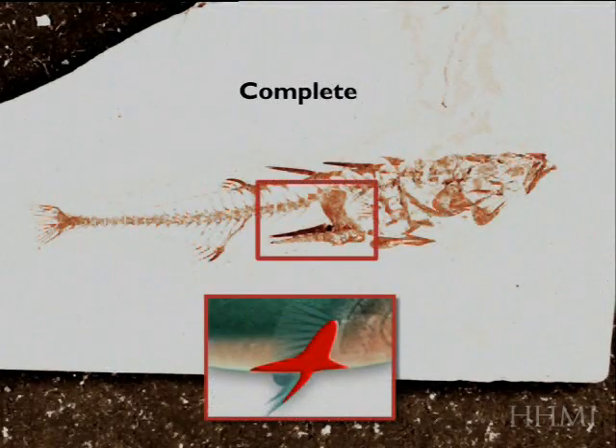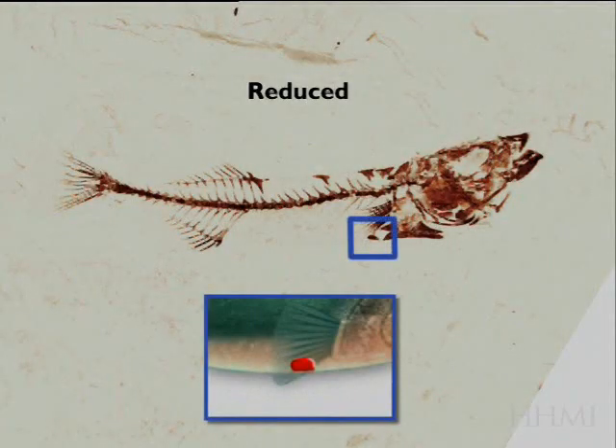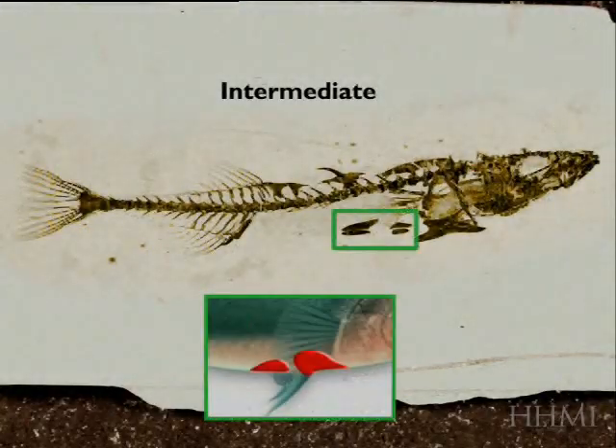They come in different forms, including the complete stickleback with the pelvis and the spine, a reduced stickleback with a tiny rudiment like you would find in a manatee or whale, or an intermediate form where there's two bones left instead of just one.